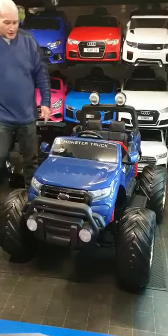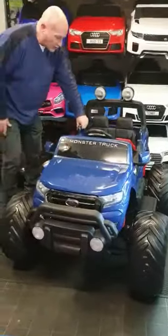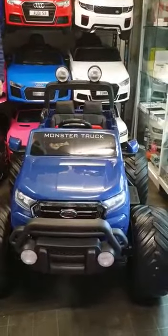As you can see it's enormous. Rubber tyres, here's some features — it's got suspension, it's 24 volt and it's four wheel drive. It's got selectable two wheel drive as well.